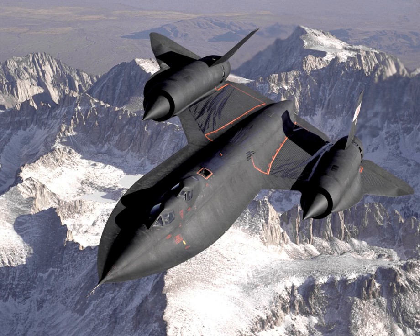During aerial reconnaissance missions, the SR-71 operated at high speeds and altitudes to allow it to outrace threats. If a surface-to-air missile launch were detected, the standard evasive action was simply to accelerate and outfly the missile. The shape of the SR-71 was based on the A-12, which was one of the first aircraft to be designed with a reduced radar cross-section. The SR-71 served with the US Air Force from 1964 to 1998. A total of 32 aircraft were built; 12 were lost in accidents with none lost to enemy action.